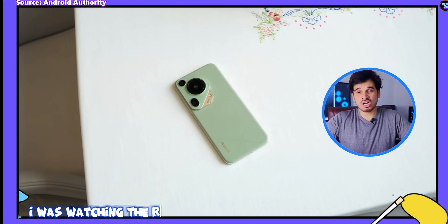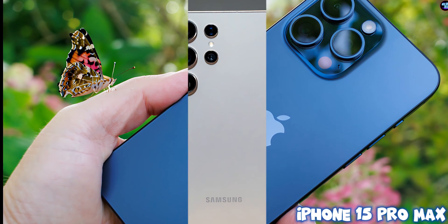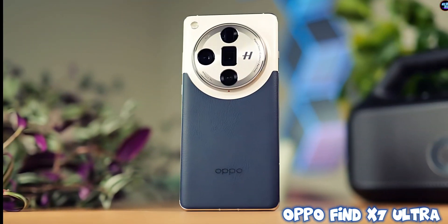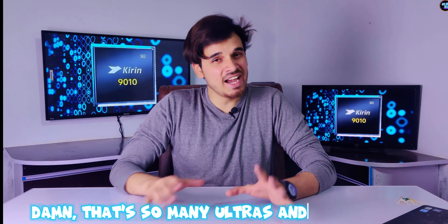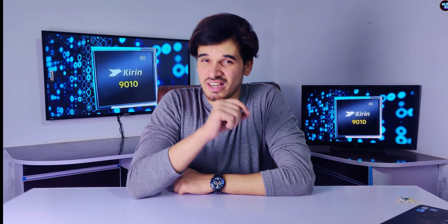I was watching the review of the Huawei Pura 7 Ultra and I thought this smartphone is going to beat the latest iPhone 15 Pro Max, the Samsung Galaxy S24 Ultra, Vivo X100 Ultra, Oppo Find X7 Ultra — damn, there are so many Ultras — and many more. But when I saw its chipset, that's where things got interesting.